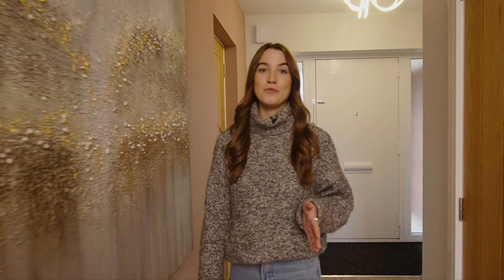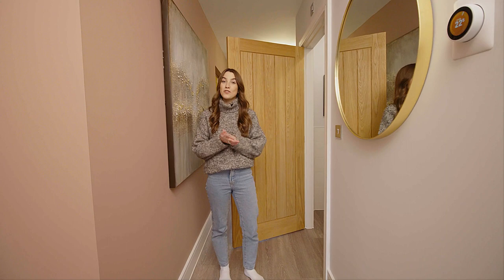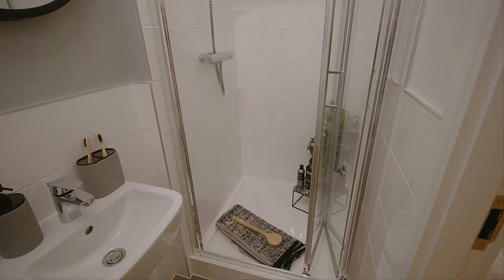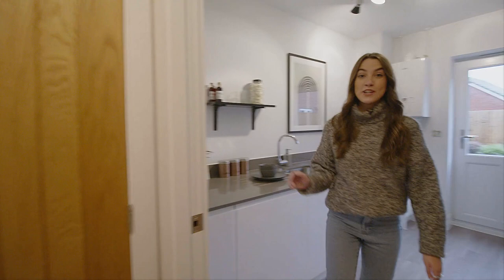Next up, we've got the downstairs bathroom, which is a really convenient room, especially if you've got guests over, as there is also a bedroom on this floor. This bathroom actually has its very own shower, which means your guests will have everything on one floor and in one place.